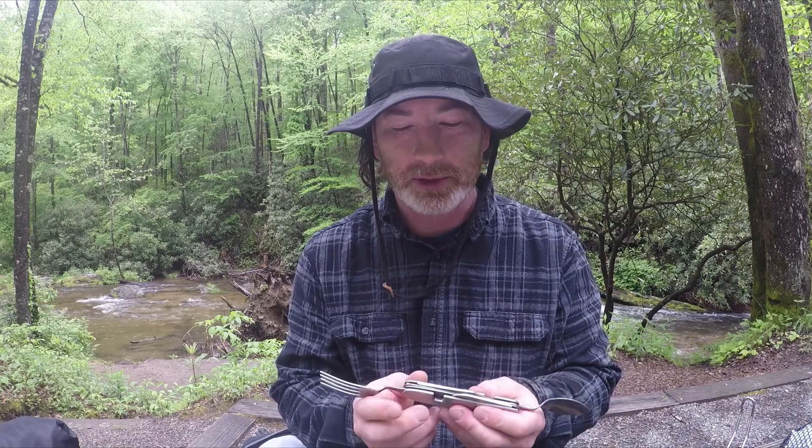This is what I carry for eating — they call it a spork. It's a spoon and a fork in one. It fits together, kind of reminds me of a Swiss Army knife, but it's a spoon and a fork. It does have a little blade in there. This is what I use — go-to must-have. I've got to have a way to eat.